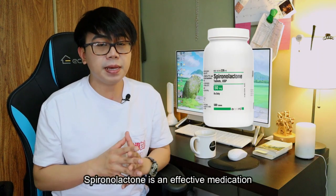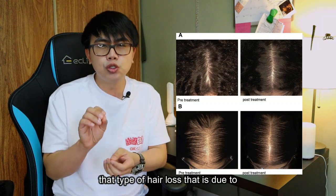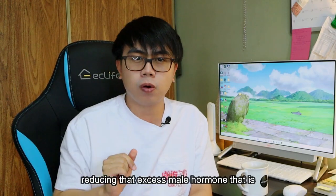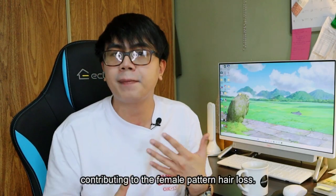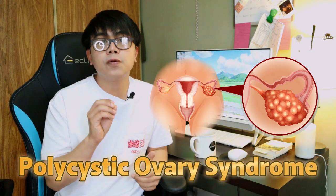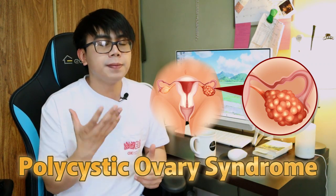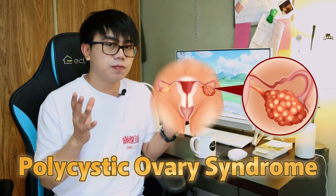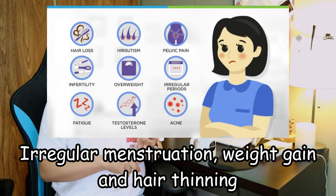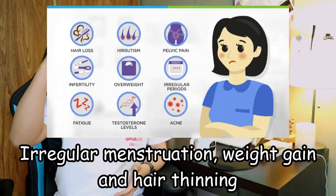Spironolactone is an effective medication for female pattern hair loss — that type of hair loss that is due to androgens or hormones. Spironolactone works by reducing the excess male hormone that is contributing to female pattern hair loss. A medical condition called PCOS, or polycystic ovarian syndrome, is a common female condition where an excess amount of testosterone causes cysts in the ovaries, resulting in irregular menstruation, weight gain, and hair thinning on top of the head.